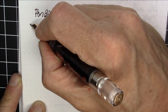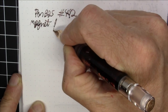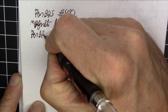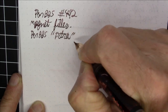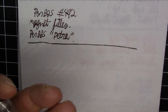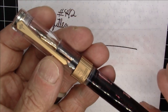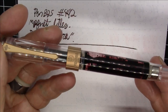The Pen BBS 492 uses what we'll call the magnet filler, and it's inked with Pen BBS Petra. It's a really nice looking pen — very unique; Pen BBS has not done anything that looks even close to this before or since. It has a lot of nice design elements, but the filling mechanism is really finicky and twitchy.